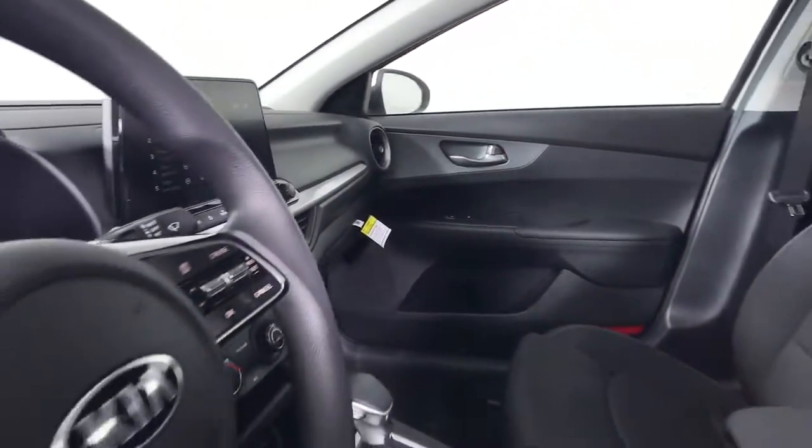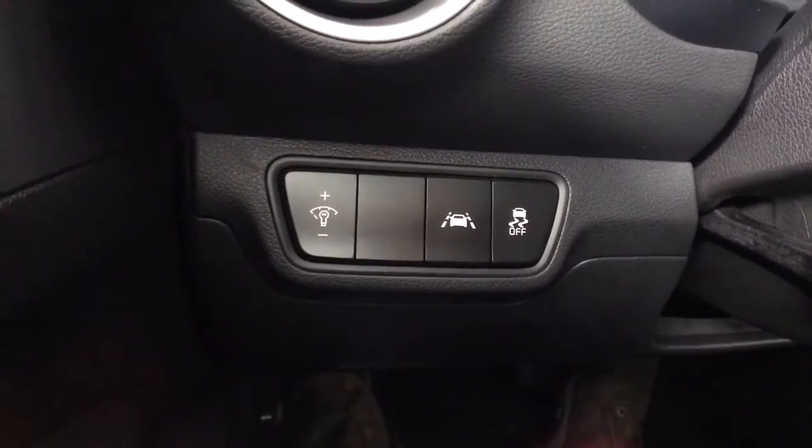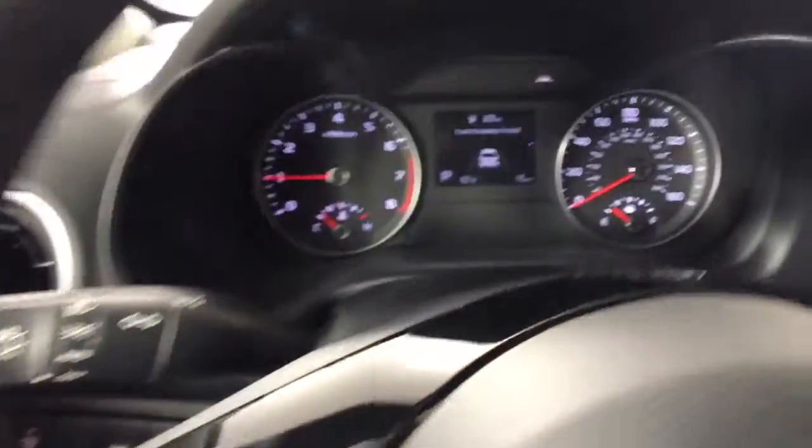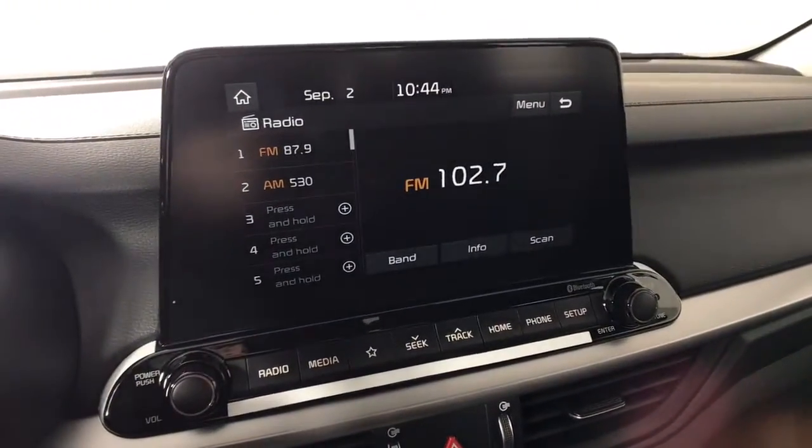These are just some of the great options this vehicle comes with: keyless entry, backup camera, lane keeping assist, aluminum wheels, steering wheel audio controls, Bluetooth connection, stability control, intermittent wipers, traction control, pass-through rear seat.